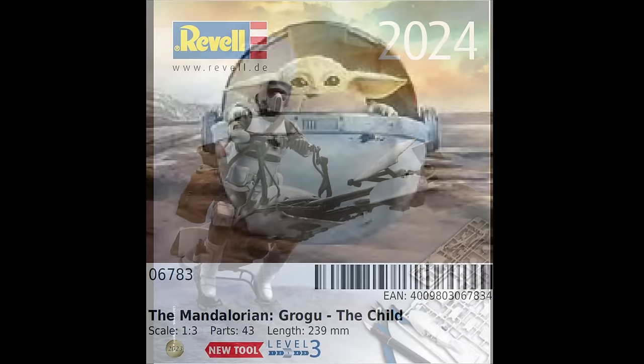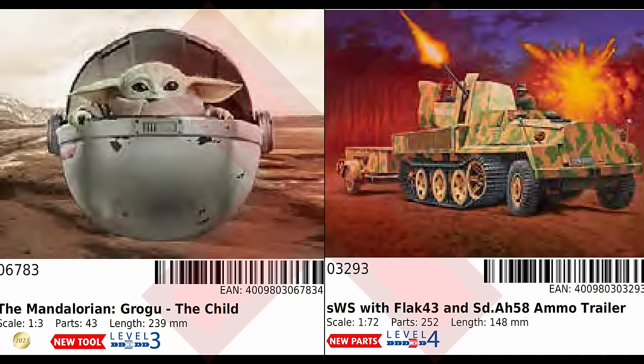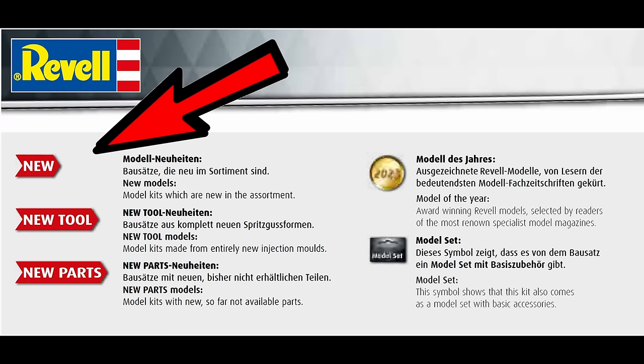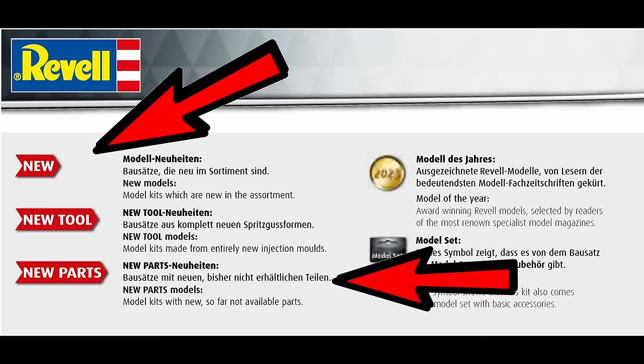There are items marked as new tools, and also items marked as having new parts. However, these are not new releases for 2024 — Grogu, for instance, was released in 2022. All of the new items in the catalogue for 2024 are marked with 'new'. If they're not, then they're not new for 2024. But if they are, then they can also be new tools or have new parts, otherwise they're just reissues of prior kits.